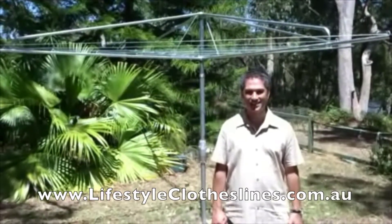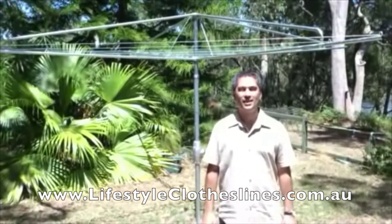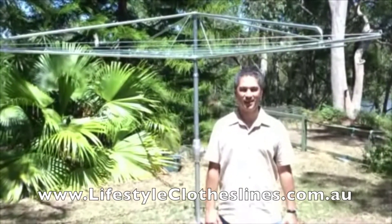All I had to do was relax and enjoy the view. With Lifestyle Clotheslines, you can have a great Aussie icon and live the Australian dream. Thank you Lifestyle Clotheslines.